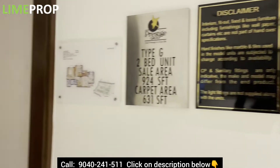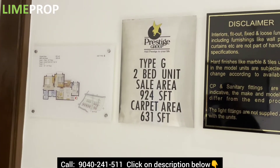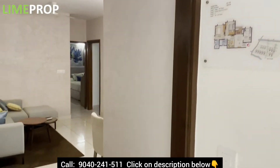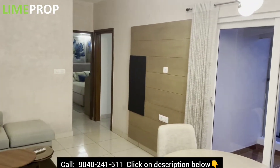This is Prestige Primrose Hills, a two-bedroom apartment — you can see the details here. It's 1,000 square feet, nicely done by MOF Interiors and Co.